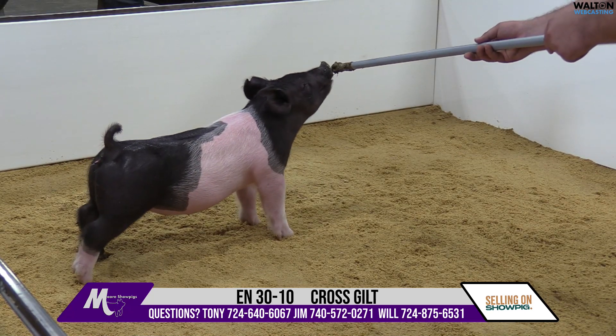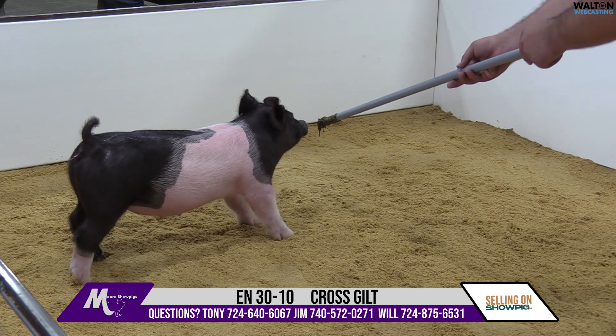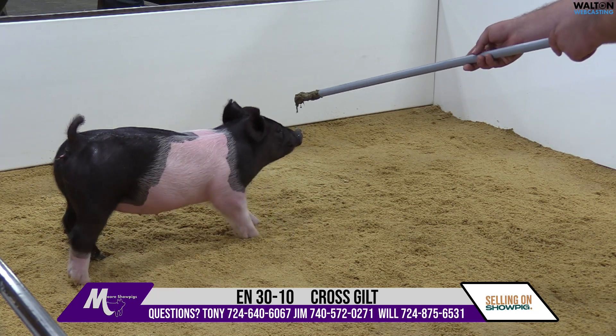Good proportions, right length of body, ties everything together very easily. When you're feeding on it very hard, you're not going to have to worry about something getting thrown out of balance. Just a very good, sharp looking pig, good built, right proportions, 30-10 gilt.